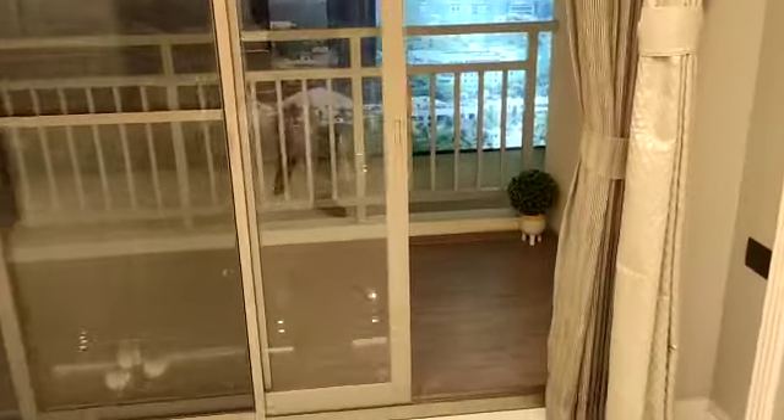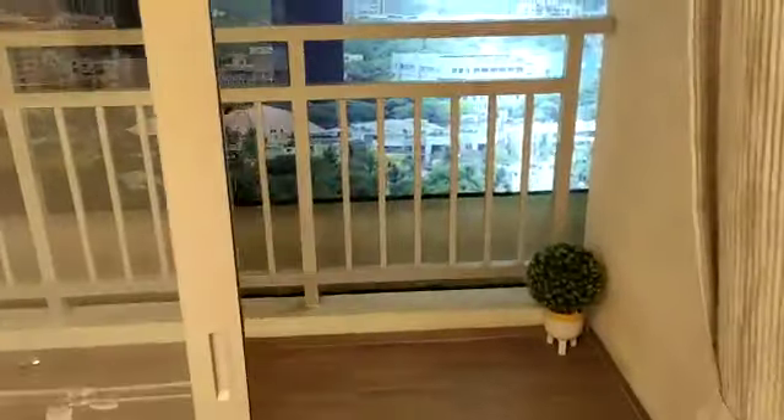Attached to your living and dining you have the balcony. This balcony will be covered from top. There is no odd-even concept in this project, so privacy is fully maintained.